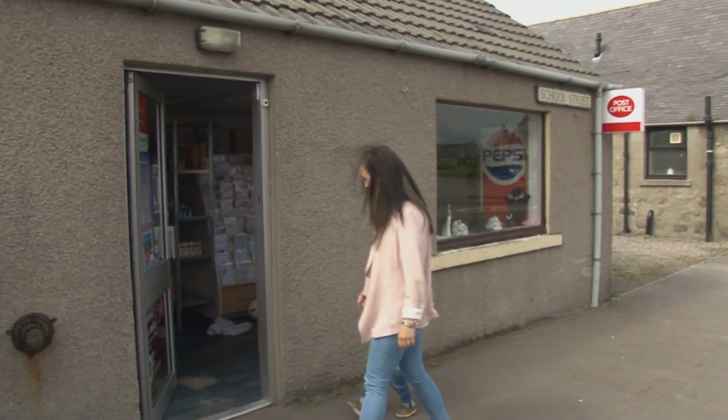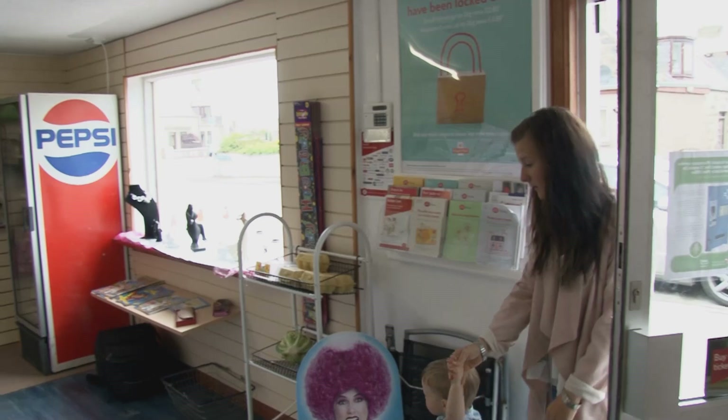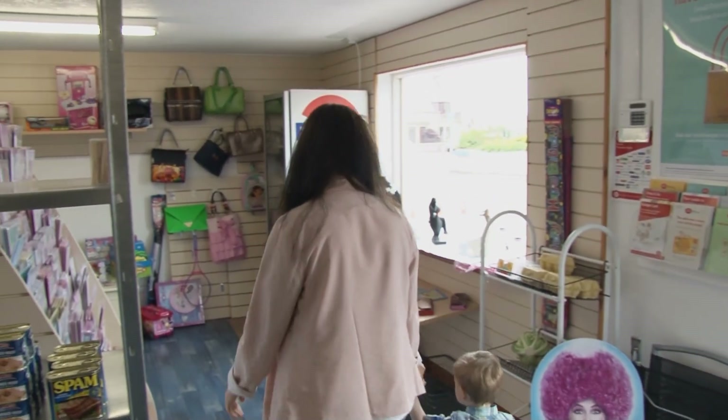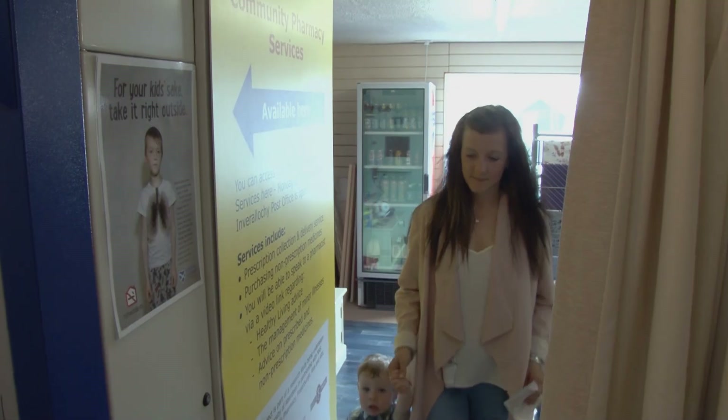Stacey White and her son visit Inverallachie Post Office, a few miles outside Fraserburgh in Aberdeenshire. But Stacey's not here to deliver a letter — she's here to pick up a prescription and speak to a pharmacist.